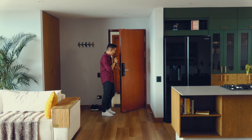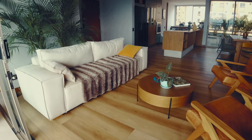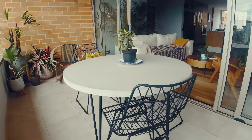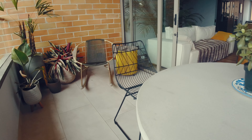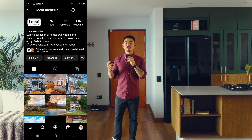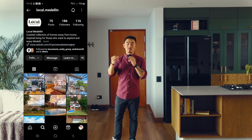Hey guys, how's it going? We are in this beautiful apartment in Poblao here in Medellin, Colombia. It's one of the most amazing apartments that I've ever seen in my life. It is perfect for dog owners and people who love movies. Huge shout out to Local Medellin for allowing me to stay here for a week. If you guys are looking for luxury apartments, hit up Local Medellin.